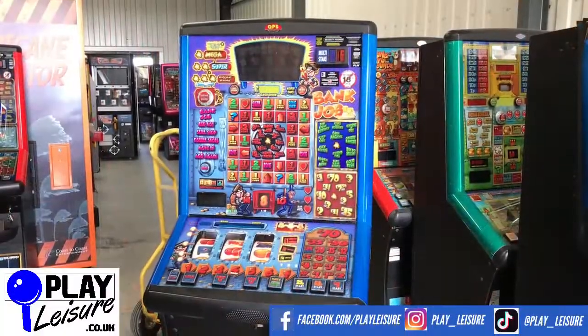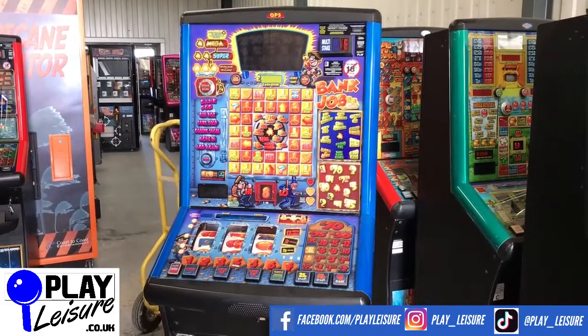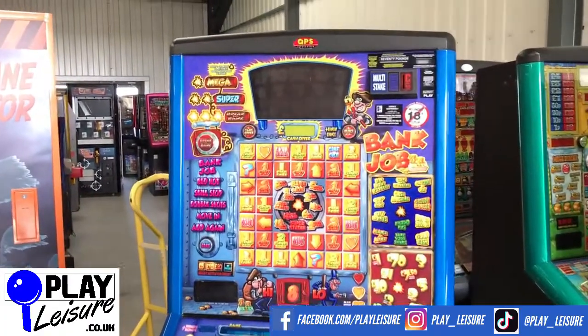Hello people and welcome to the Play Leisure Warehouse in Exeter in Devon — another new revivals video. Today we have another one of these Bank Job fruit machines which came into us recently, has been refurbished and is now ready to find a new home. We get these in on a regular basis; they are really cool looking machines and really good fun to play as well.